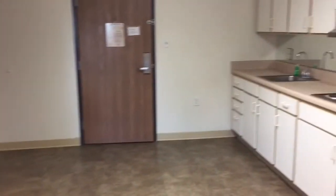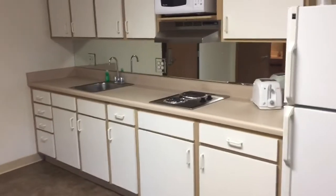This is our one-bedroom apartment. It's got a nice large kitchen area, stovetop, microwave — everything you'll need.